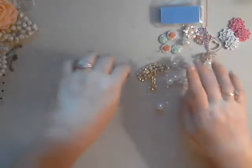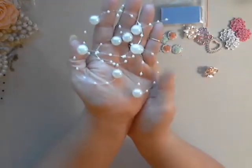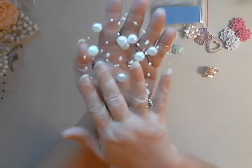And then we have some new beaded trims. Isn't that beautiful? These would be gorgeous in bouquets — I love that.